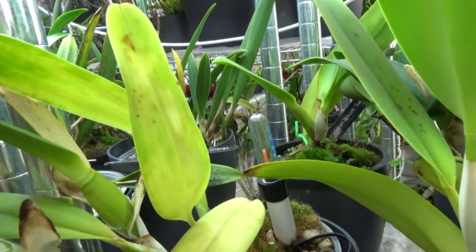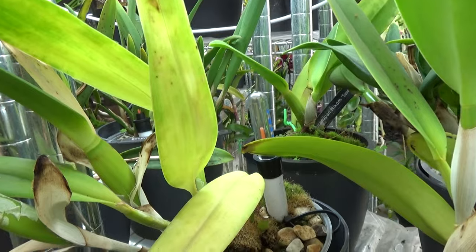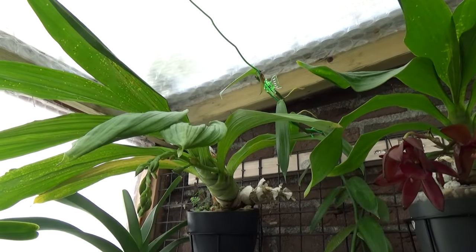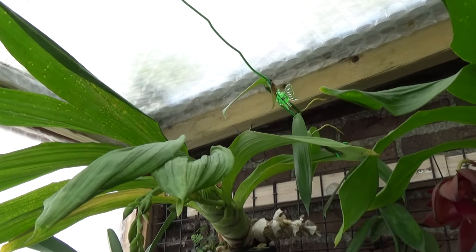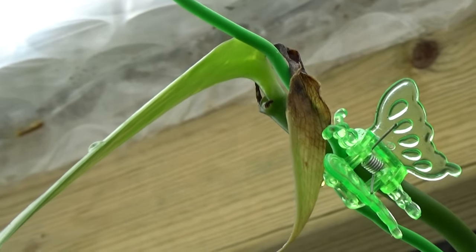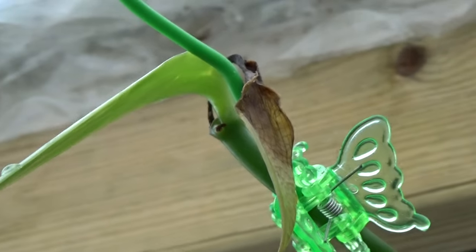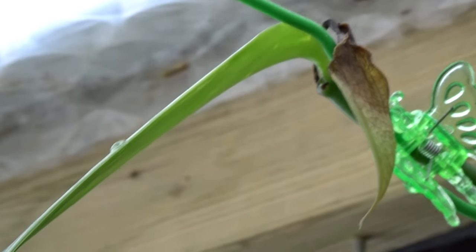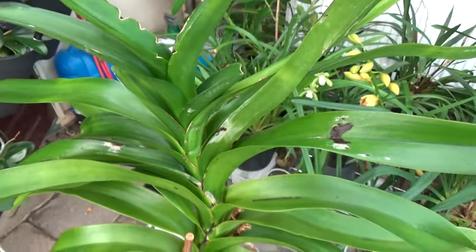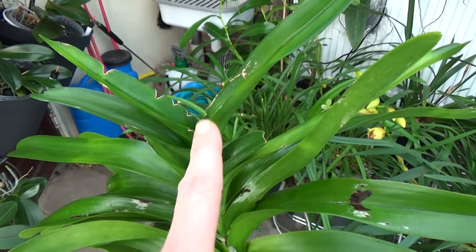Thrips can also start eating on your bulbs and leaves, giving you this type of discoloration — patches on there. This could be thrip damage; I'm not completely sure in this case. They can damage your leaves and bulbs, not necessarily only the buds and flower spikes. New growing tips dying off can also be signs of thrips — like on this vanilla where the growing tips are completely dried up. It's very close to my vandas that have thrips. The tip is completely dried up, damaged, and then starts rotting off.